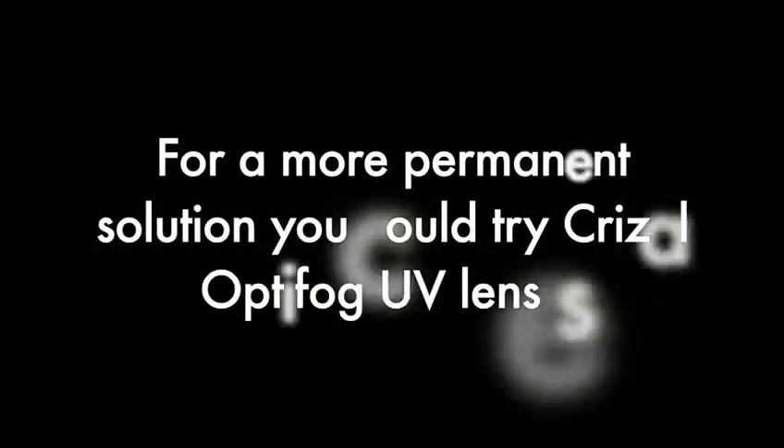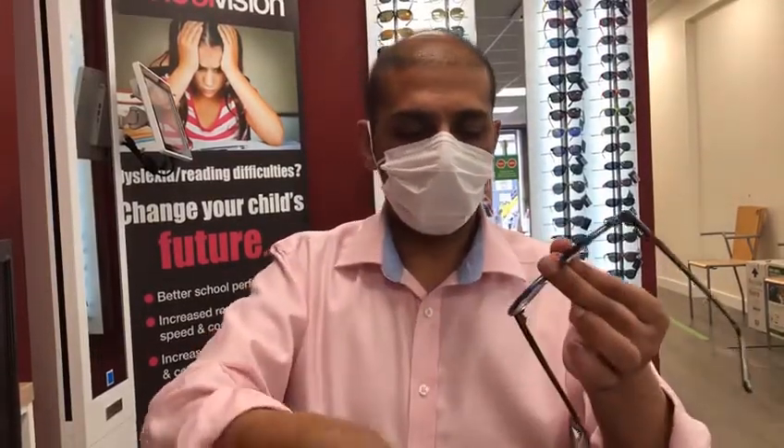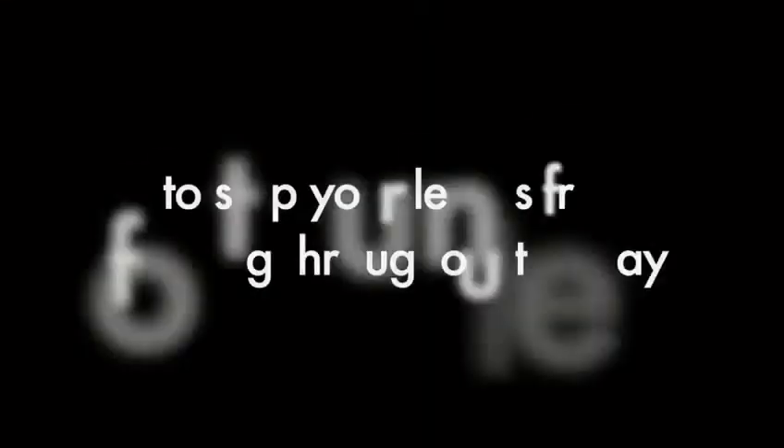For a more permanent solution, you could try Criselle Optifog UV lenses. Just clean your lenses as normal with your lens spray and microfiber cloth, then use the Optifog Activator Cloth to stop your lenses from fogging throughout the day.